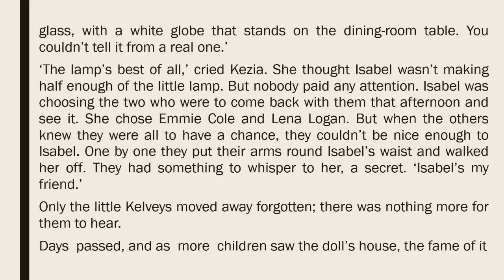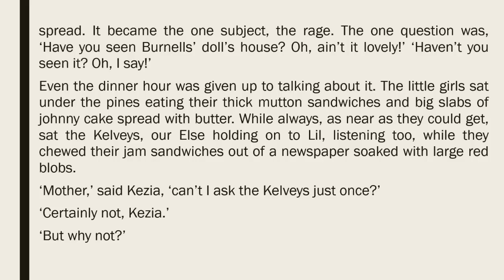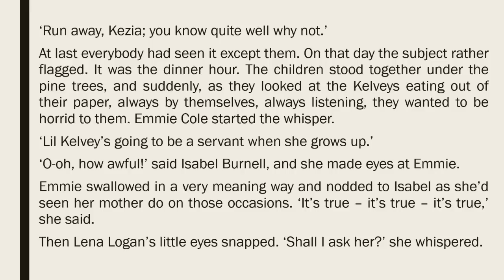Days passed, and as more children saw the doll's house, the fame of it spread. It became the one subject, the rage. The one question was, 'Have you seen the Burnells' doll's house? Oh, ain't it lovely? Haven't you seen it? Oh, I say.' Even the dinner hour was given up to talking about it. The little girls sat under the pines, eating their thick mutton sandwiches and big slabs of Johnny Cake spread with butter. While always, as near as they could get, sat the Kelvies, our Elsa holding on to Lil, listening too, while they chewed their jam sandwiches out of a newspaper soaked with large red blobs. 'Mother,' said Kezia, 'can't I ask the Kelvies just once?' 'Certainly not, Kezia.' 'But why not?' 'Run away, Kezia. You know quite well why not.' At last, everybody had seen it except them. On that day, the subject rather flagged. It was the dinner hour. The children stood together under the pine trees, and suddenly, as they looked at the Kelvies eating out of their paper, always by themselves, always listening, they wanted to be horrid to them.